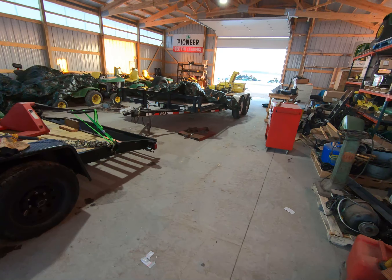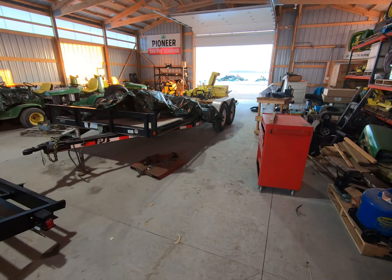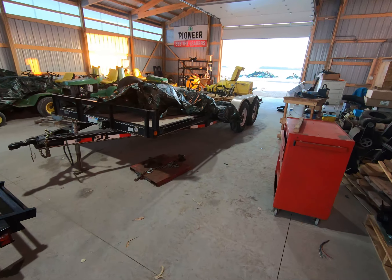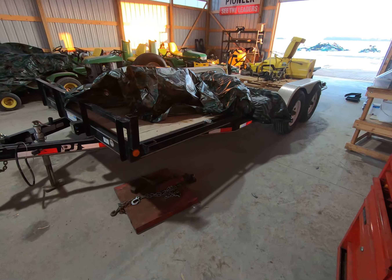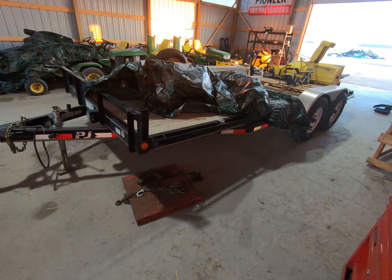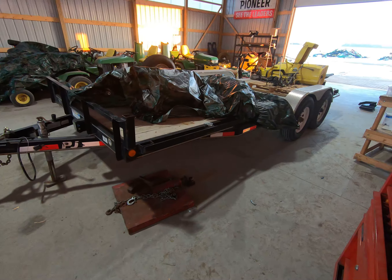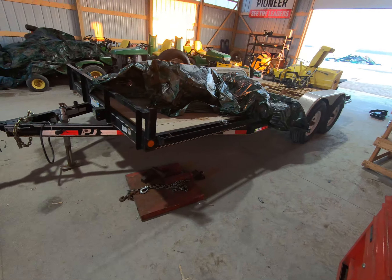This back trailer is my 2015 PJ — basically 84 inches wide, 18 feet long, rated at 9,990 pounds. It has Dexter easy-lube axles and a 5-inch frame. When I bought it in 2015, I custom ordered it and it came in right at $4,000. That was almost six years ago now — I bought it in May of 2015.